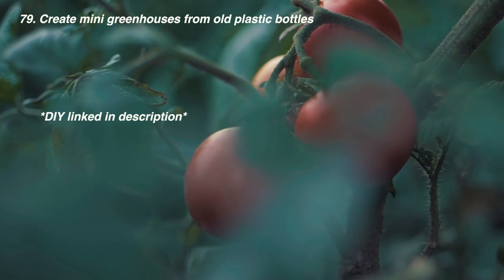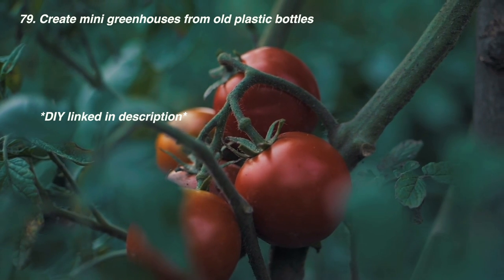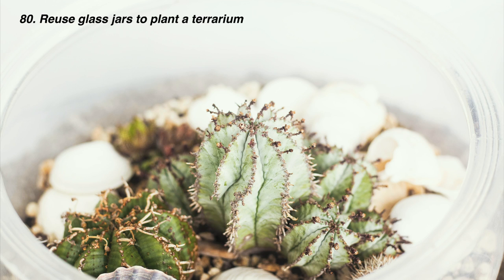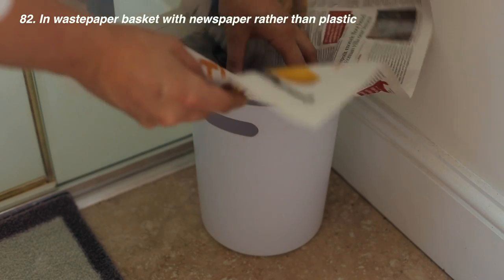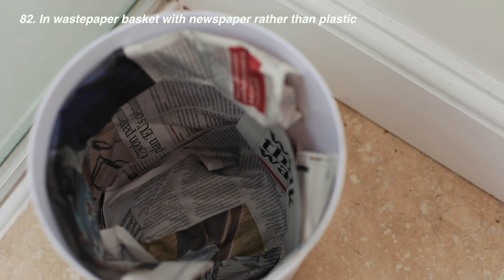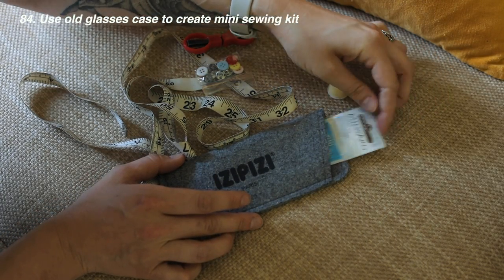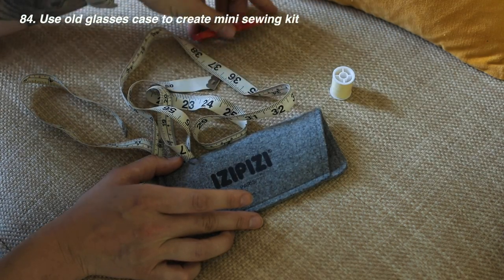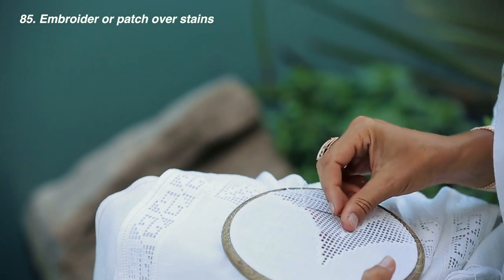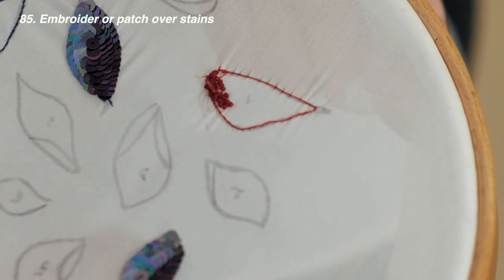Create mini greenhouses with old plastic bottles for your seedlings on your windowsill — super easy and really helps trap heat for propagation. Reuse candle jars or normal glass jars to plant a little terrarium. Paint and reuse tins as candle holders for outdoors. You can make a waste paper basket out of newspaper rather than relying on plastic bags. Use old milk jugs as dispensers. Use an old glasses case as a mini portable sewing kit — great for sewing up holes on the go. If a t-shirt has a stain, try embroidery or sew on a patch from Etsy to cover it up.